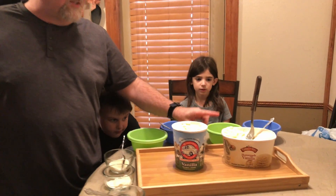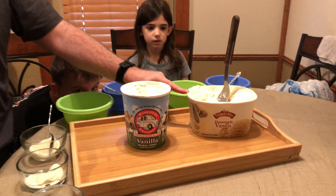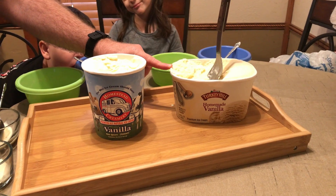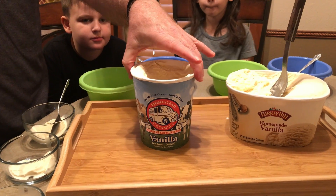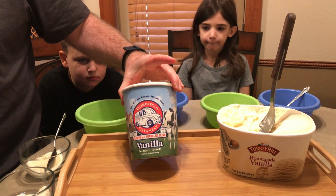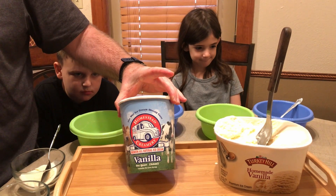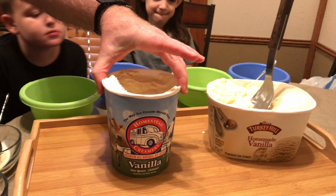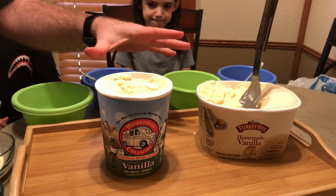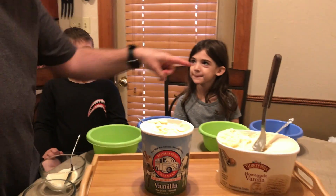We have Turkey Hill, which a lot of us are familiar with — it's probably our go-to vanilla ice cream, high quality and really good. The other one is from Homestead Creamery up in Virginia — the same people from our milk video — and this is their premium vanilla. We're going to compare these two and see what they're like.